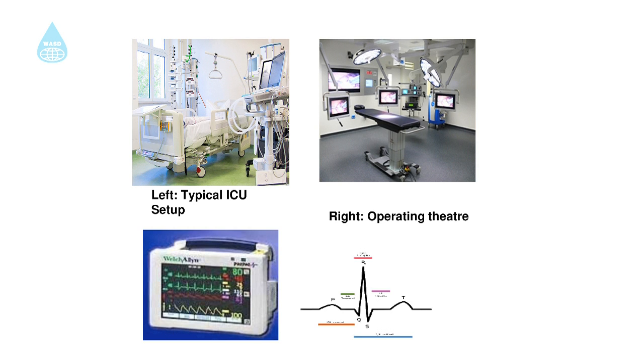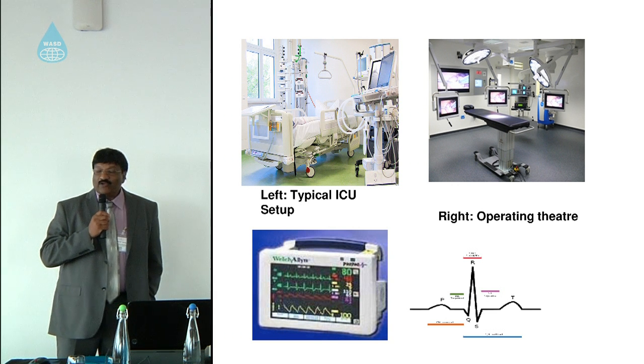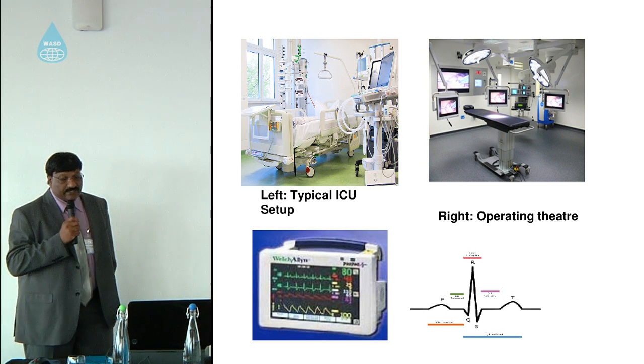On the top right you will see an operating theatre. Ten years ago, it would have had a large bulk of equipment sitting there, but today they are miniaturized — getting smarter and faster — giving clinicians more room to move around while working on the patient.